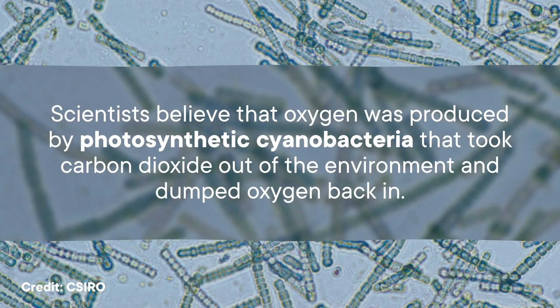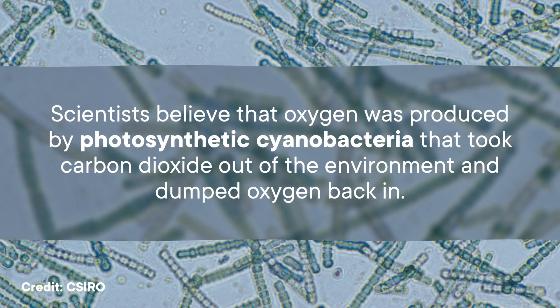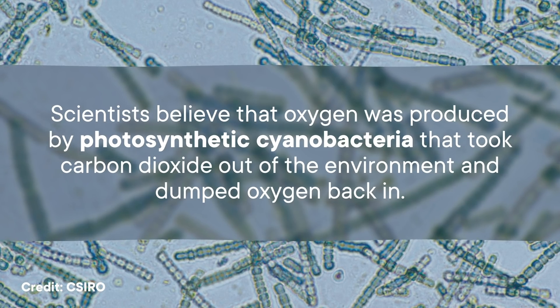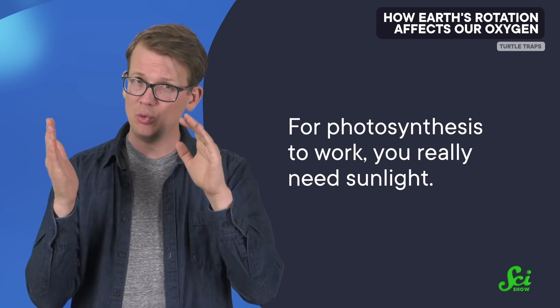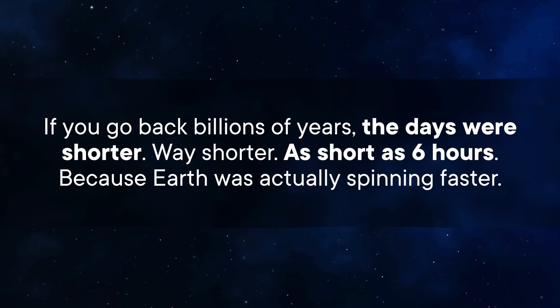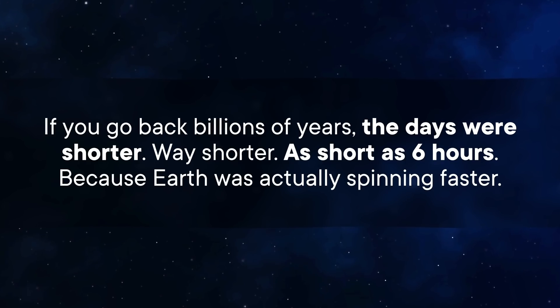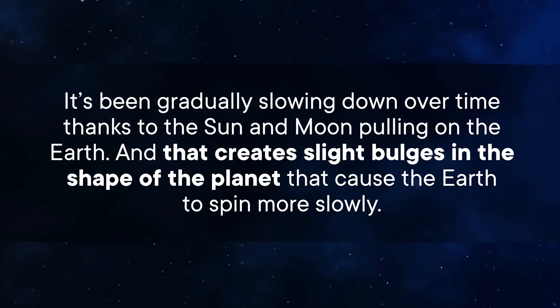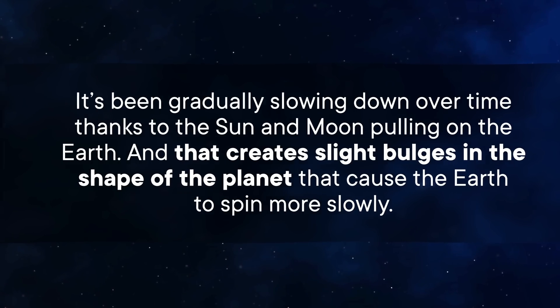They believe that oxygen was produced by photosynthetic cyanobacteria that took carbon dioxide out of the environment and dumped oxygen back in. But for photosynthesis to work, you really need sunlight. And if you go back billions of years, the days were shorter—way shorter—as short as six hours, because Earth was actually spinning faster. It's been gradually slowing down over time, thanks to the Sun and Moon pulling on the Earth, creating slight bulges in the shape of the planet that cause the Earth to spin more slowly.